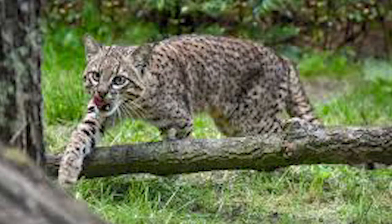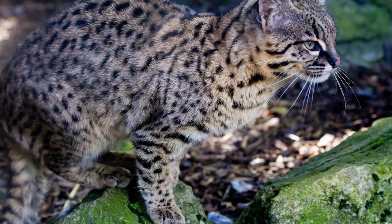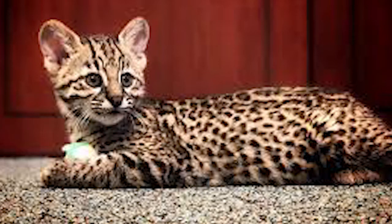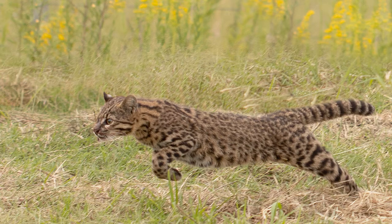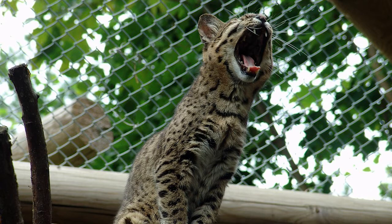Geoffroy's cat is little, wild, and perhaps one of the most perilous felines in the entire world. You will find these feline varieties in the central and southern areas of South America. The size of this feline is equivalent to domestic cats, around 60 cm in length, with a short tail of around 30 to 32 cm. Females are typically smaller than males, and the weight of Geoffroy's cats is around 2 to 6 kg.